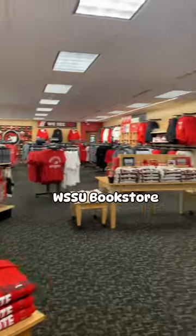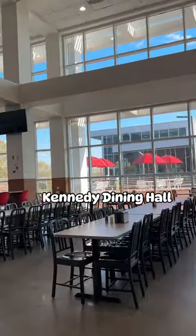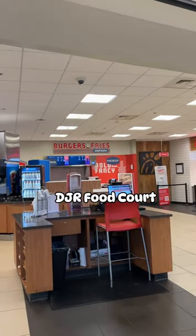Here is the bookstore, which is right across from the Thompson Center. This is Kennedy Dining Hall, which is located on the first floor of Thompson. Now we are at DJR. The food court is located in DJR and has Chick-fil-A and Subway.